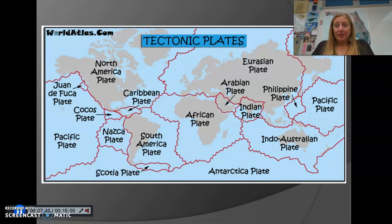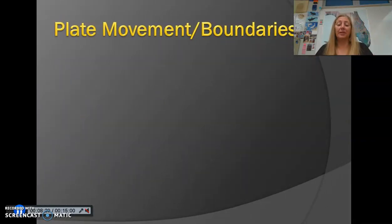This map shows the rough locations of the major and minor tectonic plates. The major plates are the large ones, like the Eurasian plate, the African plate, and the Antarctica plate. The smaller ones are called minor plates, like the Juan de Fuca plate in the northwestern United States and the Caribbean plate. Refer back to this picture as we talk about different types of plate movement and plate boundaries.